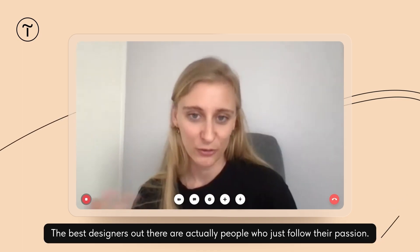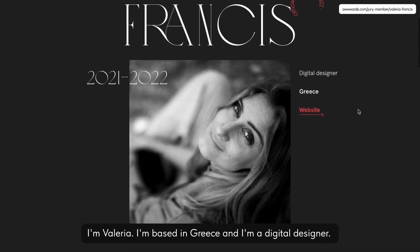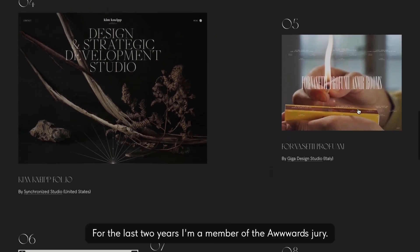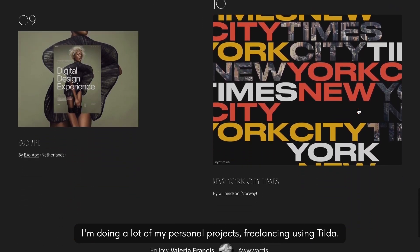The best designers out there are actually people who just follow their passion. I'm Valeria. I'm based in Greece and I'm a digital designer. For the last two years I'm a member of the awarded jury. I'm doing a lot of my personal projects, freelancing using Tilda.